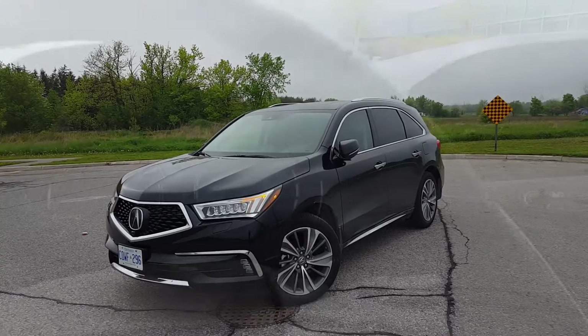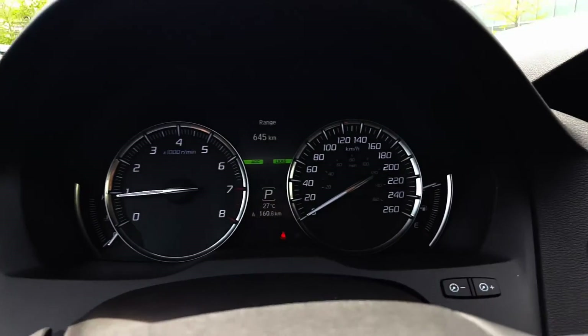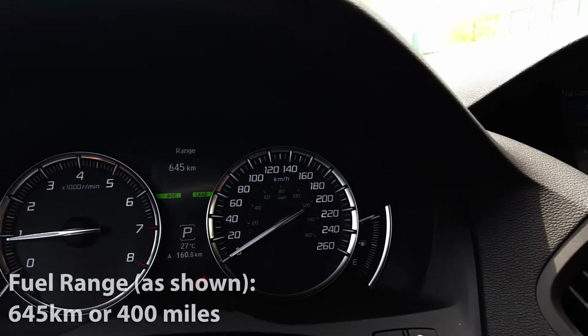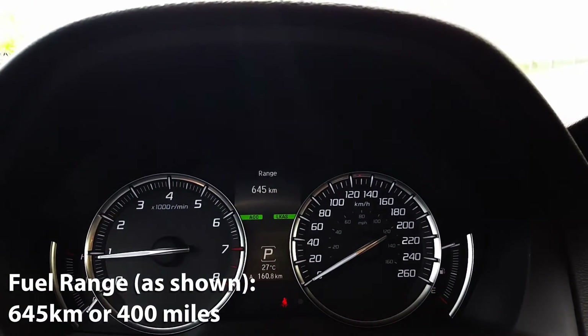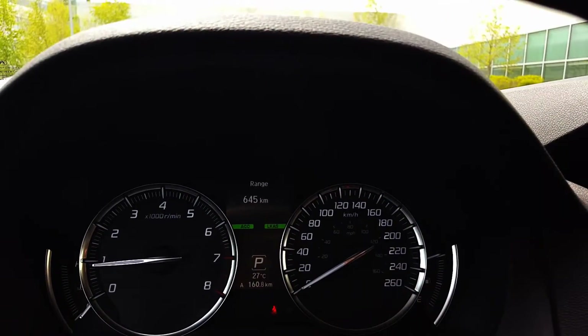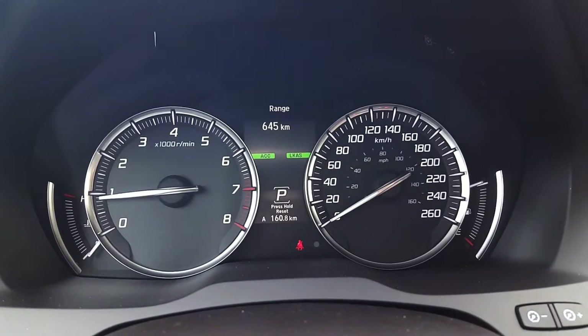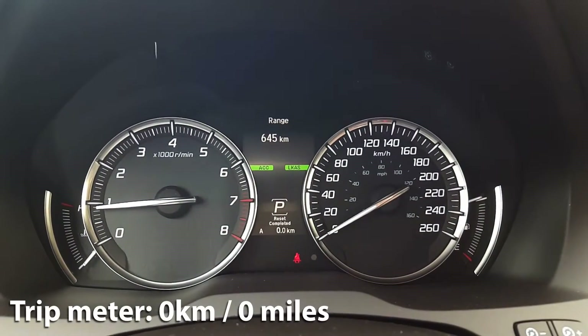Today we're test driving the all-new Acura MDX and we're going to do a fuel economy test to see how well it performs. As you can see right now I have a full tank of fuel and on this full tank my fuel range is estimated to be 645 kilometers before I run completely out of fuel. What I'm going to do now is reset our trip meter — as you can see the trip meter on the screen at the bottom now reads zero.